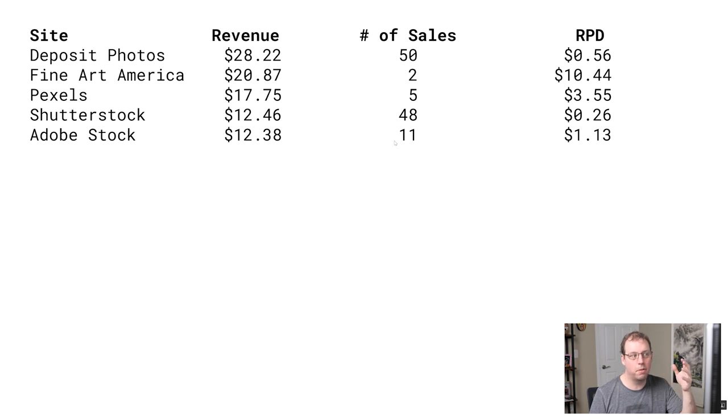Next is Adobe Stock — again a bit disappointing, but still $12. This time last year Adobe Stock was doing much better; it just seems to have been going down for me recently. We may need to upload more photos there. Next is PicFair — this is pretty rare, I don't get a lot of sales on PicFair, maybe a couple a year, but one came in February. PicFair gives you a much higher percentage of your photo sales, so I get $8 for just one photo sale, as opposed to Shutterstock where I get $12 for 48 photo sales. Though they're less frequent, you can get a higher revenue from them.